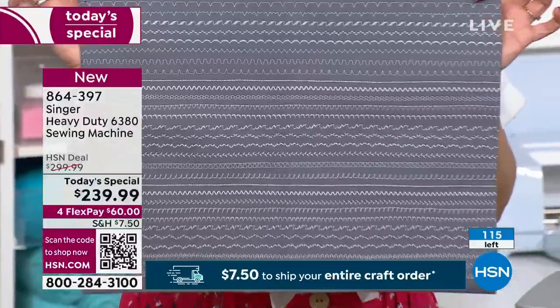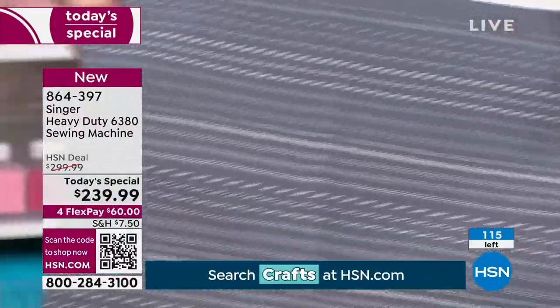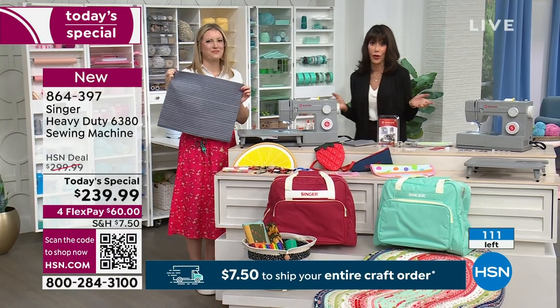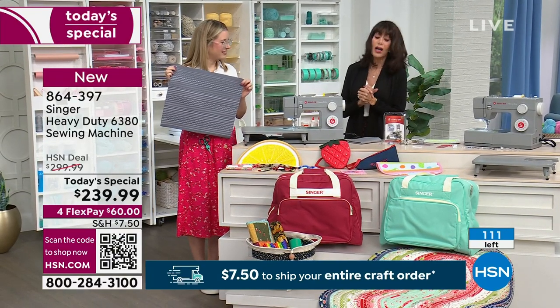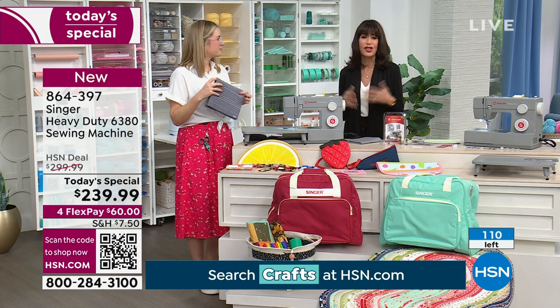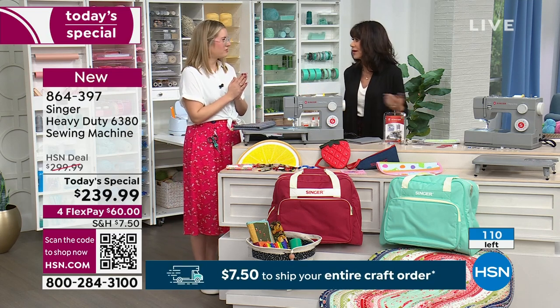How many are left? Oh my gosh — only 114. It is definitely not going to last. We're probably not even going to make the time we have allotted for it. And this is the first time we've ever had this machine on air. Even historically, whenever we bring in a heavy duty machine they are always blown right out the door.